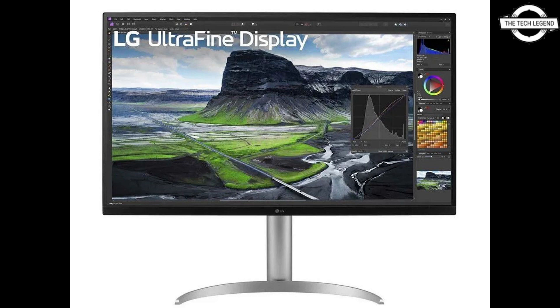The 27UQ850VW is another remarkable addition to LG's lineup, featuring a diverse array of input interfaces including DisplayPort 1.4 x1, HDMI x2, and USB Type-C x1. The USB Type-C port supports up to 90W USB Power Delivery, along with a USB 3.0 x2 hub function and 5W plus 5W speakers.